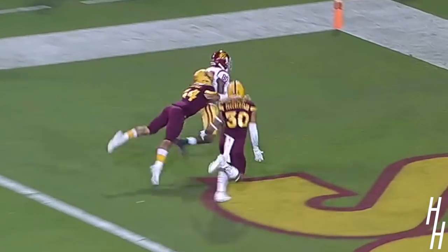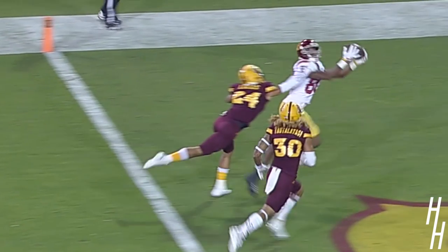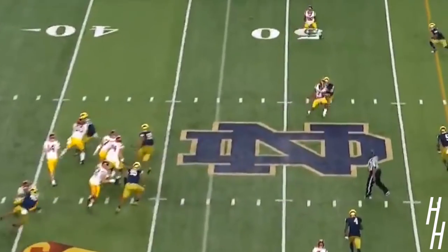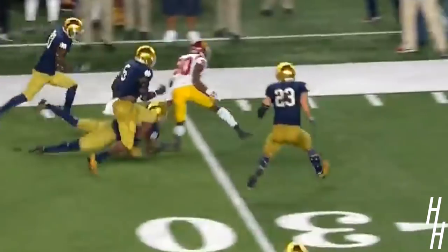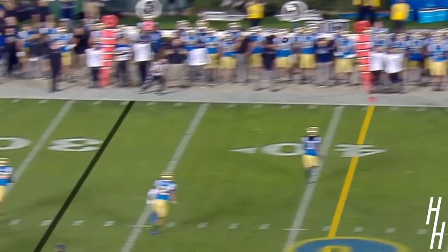Darnold with time, looking to the end zone, has a man out there. Burnett. Touchdown, Trojans. 32-yard strike. Deontay Burnett through the Crawford tackle. Cuts back inside on Nick Coleman with a beautiful move. Gets out of there for the time being.